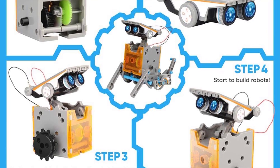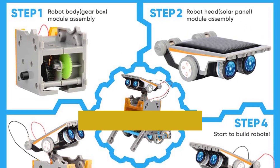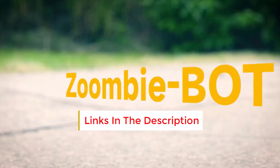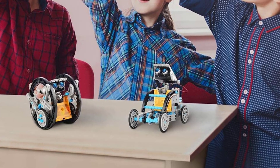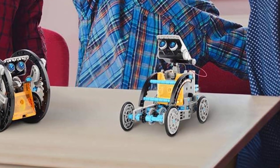Once your kid masters the easier builds, they can move on to more challenging designs all without ever needing a new toy. A unique feature of this robot in particular is its power source. Instead of burning through batteries like other robot toys, it relies exclusively on an integrated solar panel that sits on the robot's head.